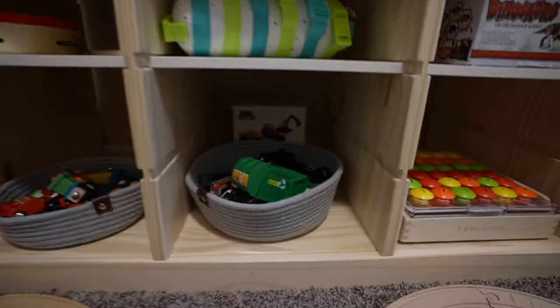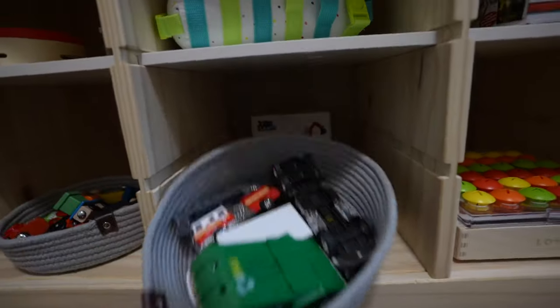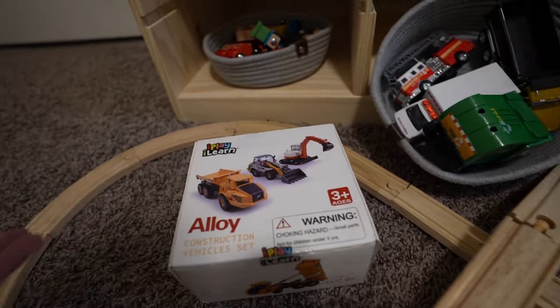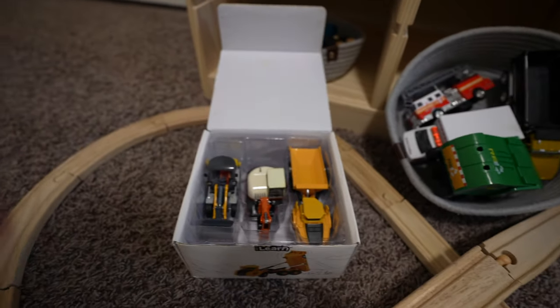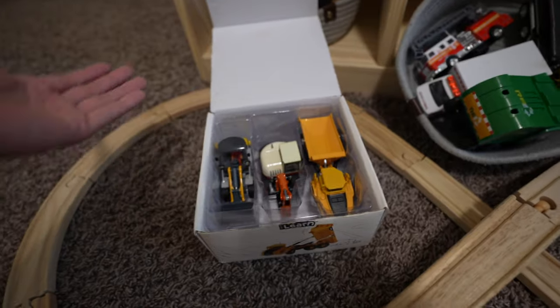Next to the trains, as you can see, this is his car section. We have, as usual, die-cast cars, and I do have another set back here. Usually I don't like keeping stuff in boxes; however, he really likes this box and likes keeping all the toys in here and cleans up and puts it back. So it's nice having it as kind of like a learning session for him to clean up and put stuff back. That's why I've kept this box.